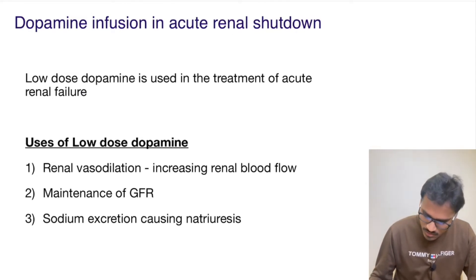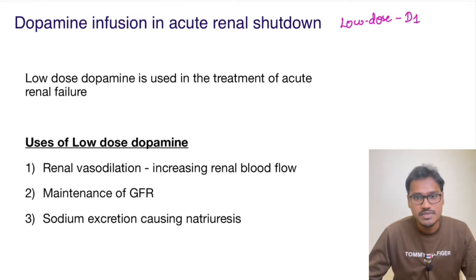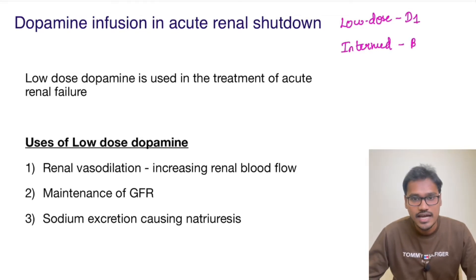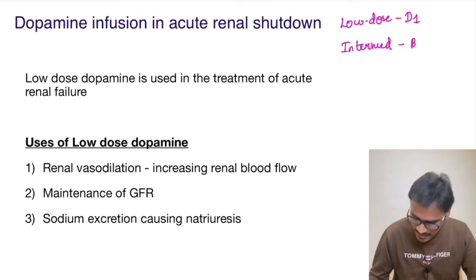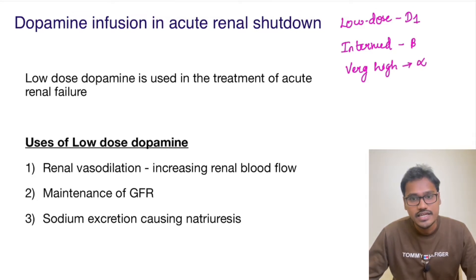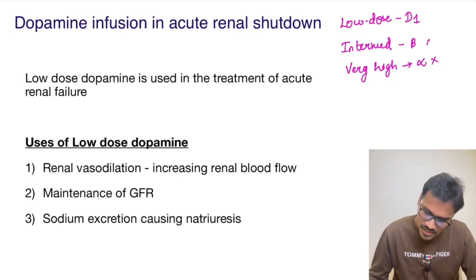At low dose, dopamine acts on the D1 receptor — the dopaminergic receptor. At intermediate dose, it acts on beta receptors on the heart, increasing cardiac contractility. At very high dose, it acts on alpha receptors and can cause renal vasoconstriction. So obviously, these latter two doses are not what we use here.